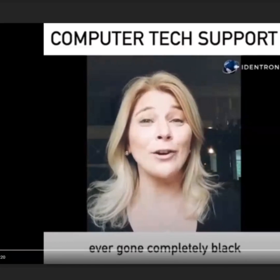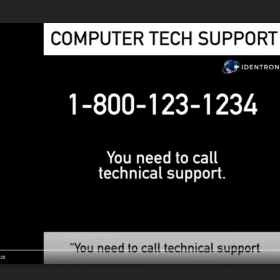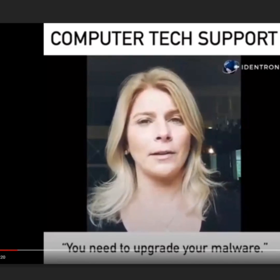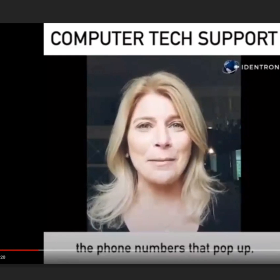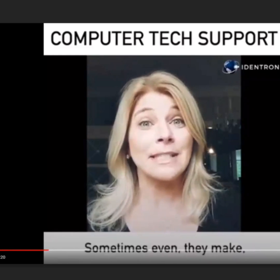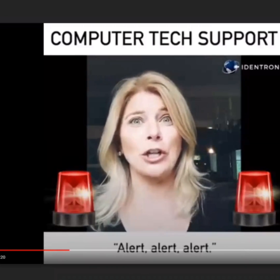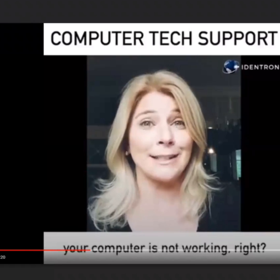Hi there. Has your computer screen ever gone completely black? Maybe a phone number pops up saying you need to call technical support to get it fixed, or you need to upgrade your malware — some crazy thing with a phone number. Don't ever call the phone numbers that pop up because those are scams. Sometimes they even have sirens going off saying alert, alert, alert. It's very intimidating and you don't know what to do — you're freaking out because your computer isn't working.